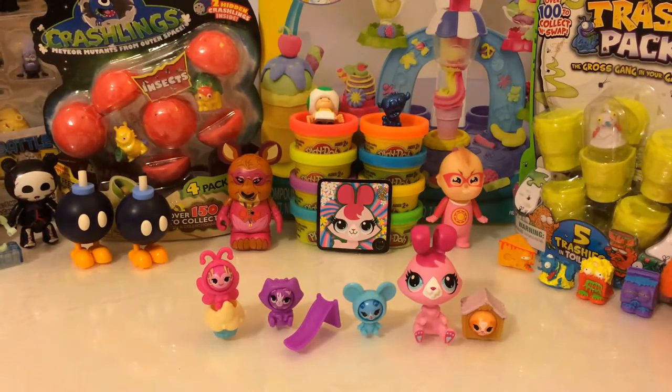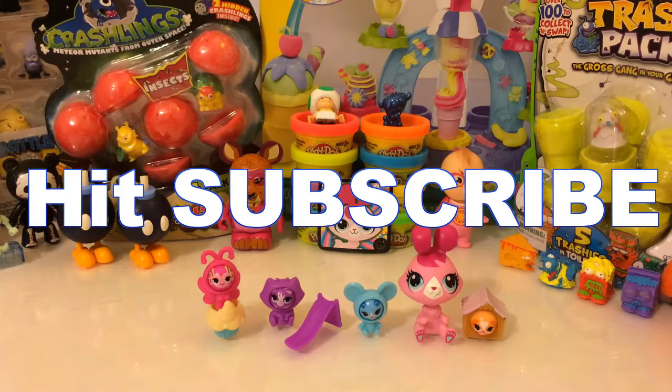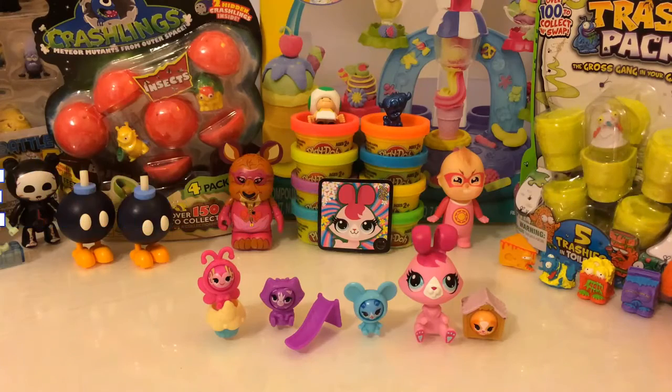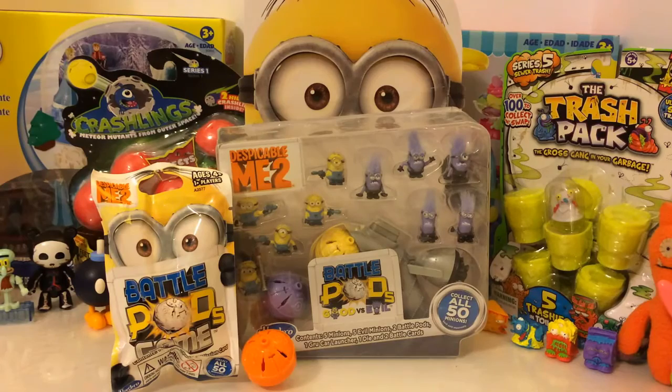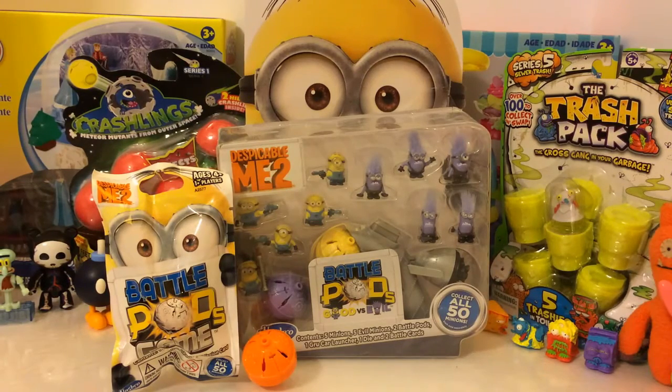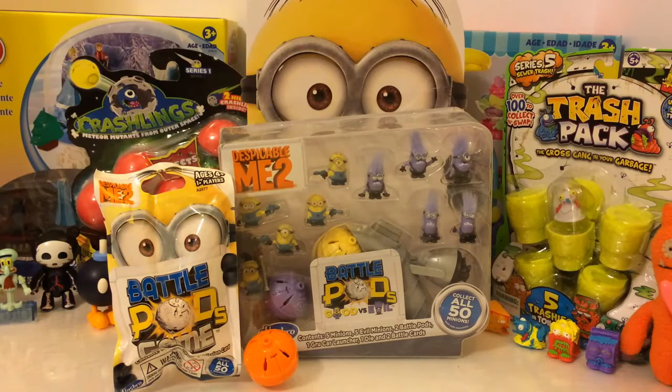Alright everybody, this was our Littlest Pet Shop Sweet Garden Fun Play Set. Thanks for joining me this time. Don't forget to stay tuned after the video's over to see what we'll be reviewing next time, and don't forget to subscribe so you'll get my videos as soon as I put them up. Next time on Just Toys TV, I'm going to review the Battle Pods Good vs. Evil Despicable Me 2 play set and a blind bag — it's a pretty cool toy, so make sure you don't miss that video. Bye guys!